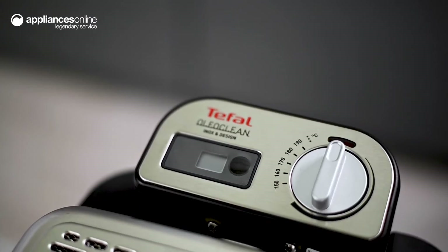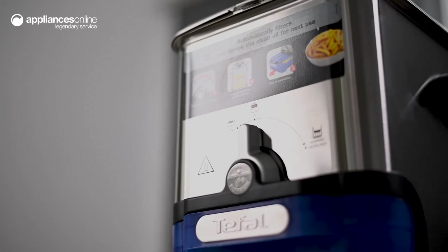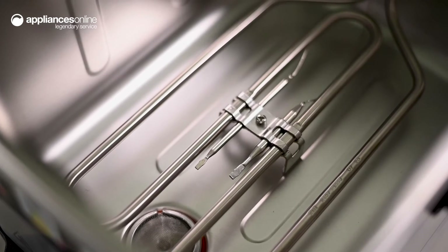Now to begin frying, simply set the thermostat dial to your desired temperature. Lower the dial to fry and the powerful immersed heating element will quickly reach the high heat needed to beautifully crisp up your food.